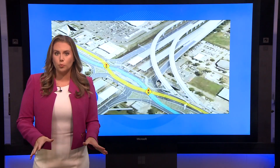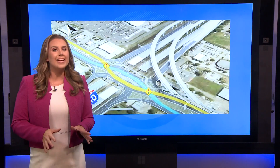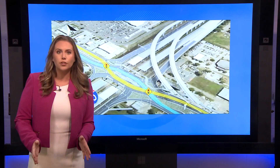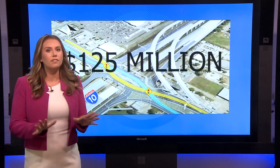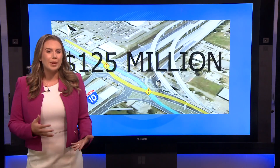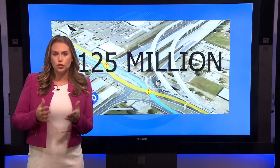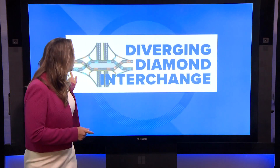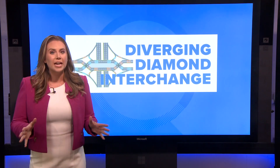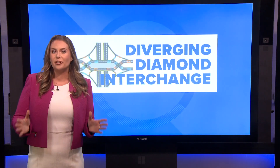If you've driven out by Armstrong and National Airport recently, you know the new I-10 exit at Loyola is still under construction because that project is delayed. That $125 million project is meant to make it easier to get to the airport by adding two flyover ramps heading to and from New Orleans, but it is also giving us Louisiana's first ever diverging diamond interchange.